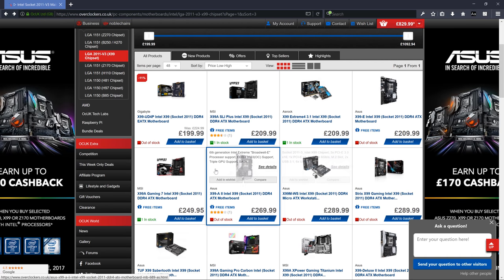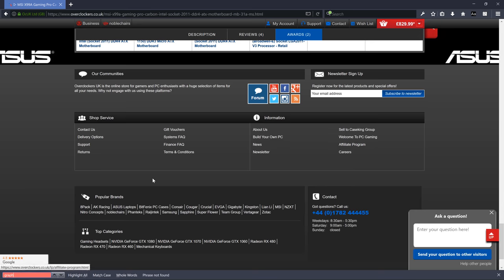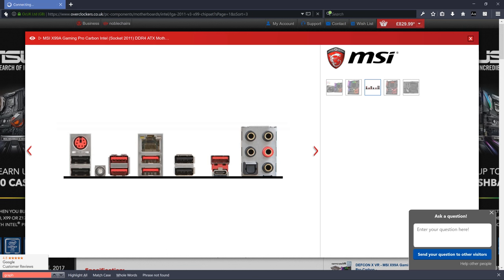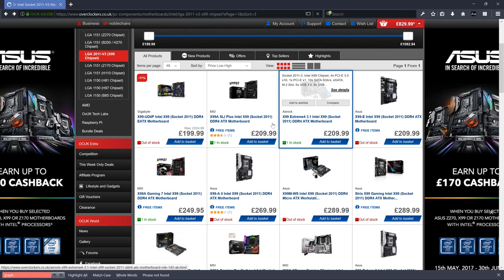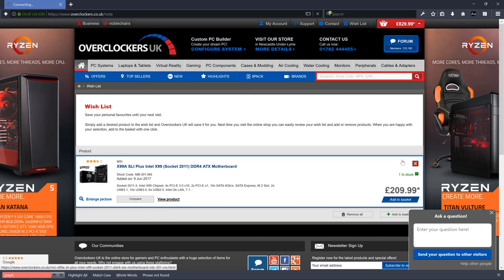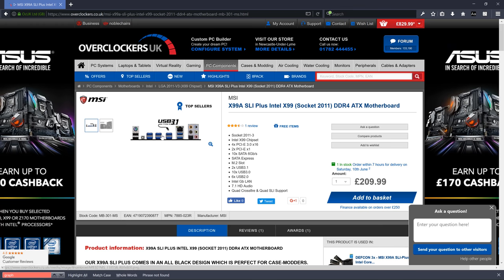If I found a motherboard with integrated graphics, I could potentially spend £100 more on it and save on a graphics card. But once you get to high-end CPUs, they generally don't put integrated graphics on the motherboards. So we know we need a separate graphics card for this build. The other things to check: USB ports, Ethernet, and audio on the rear panel.